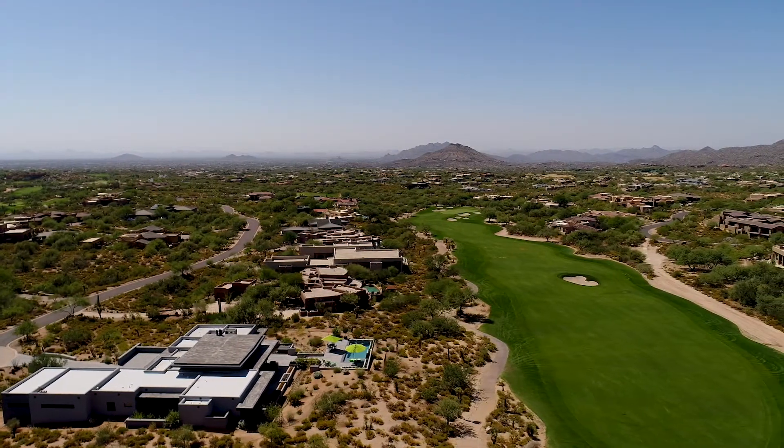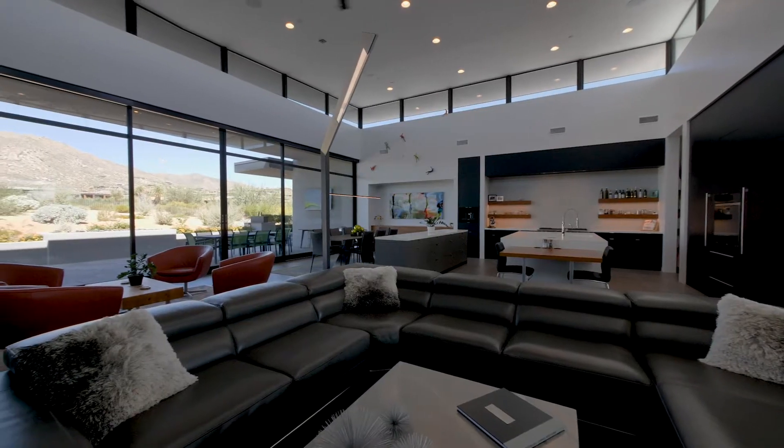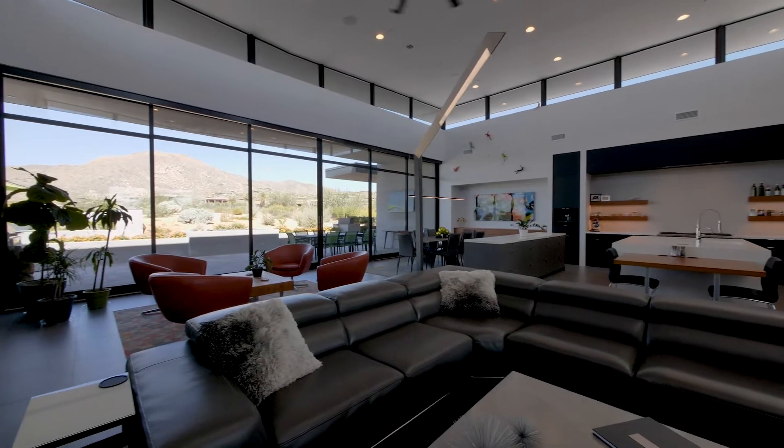In the extraordinary golf community of Desert Mountain in North Scottsdale lies a stylish opportunity to be a part of this world-class luxury lifestyle.